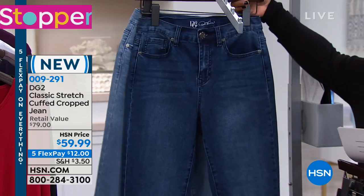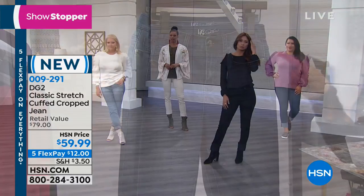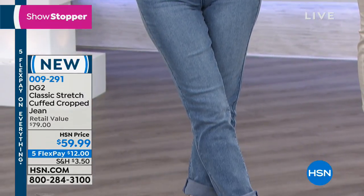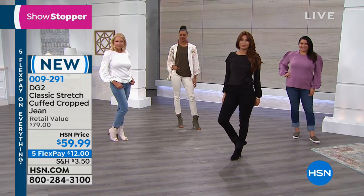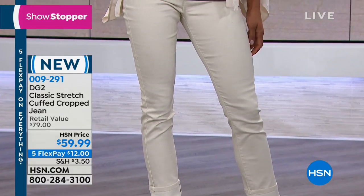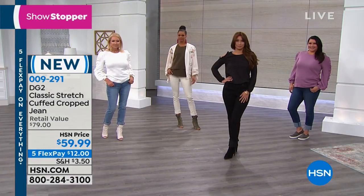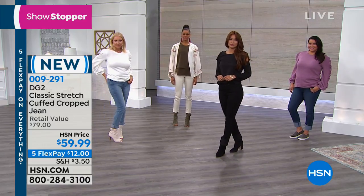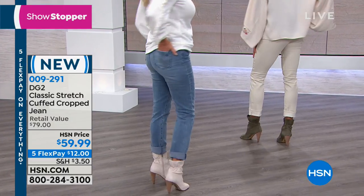Size-wise, the average is a 25-inch length, the tall is 27, and the petite is 23. But remember, the inseam is based on the jean being cuffed, not on the jean being rolled down full length. So if you're buying the tall and you normally take a tall or an average, it'll be average, petite, or tall on you full length if you roll it down. We've got all sizes extra small through 3X, 2 through 24 in this one. Buy these true to size.